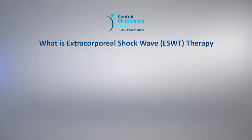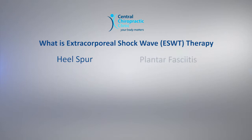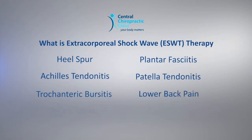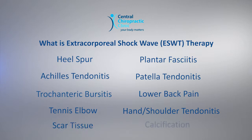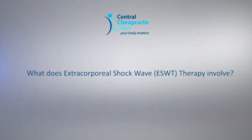What is Extracorporeal Shockwave Therapy? ESWT is a non-invasive procedure used for treatment of conditions that can occur in different areas of the body, such as a heel spur, plantar fasciitis, Achilles tendonitis, patellar tendonitis, trochanteric bursitis, low back pain, tennis elbow, wrist, hand and shoulder tendonitis or bursitis, including scar tissue and calcification.